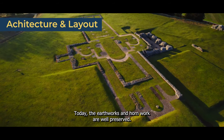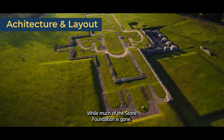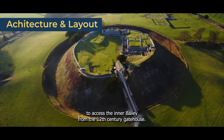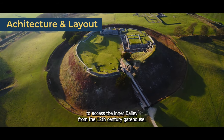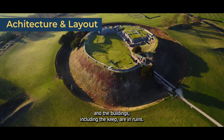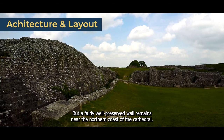Today, the earthworks and hornwork are well-preserved, while much of the stone foundation is gone. Visitors can cross a steep wooden bridge to access the inner bailey through the 12th century gatehouse. Unfortunately, time has taken its toll, and the buildings, including the keep, are in ruins. But a fairly well-preserved wall remains near the northern cloister of the cathedral.